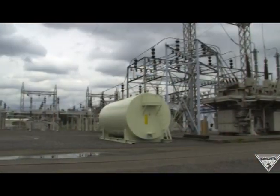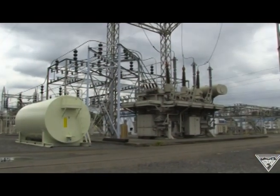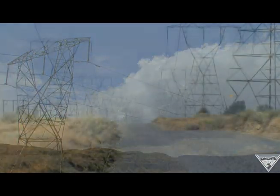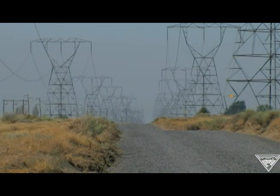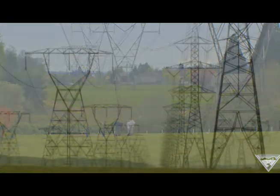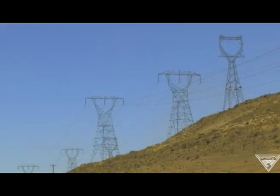BPA provides this electricity to the people of the Northwest at low cost through more than 15,000 miles of high-voltage transmission lines. Bonneville is also proud of its energy efficiency measures, saving enough electricity over the past 30 years to power four cities the size of Seattle.